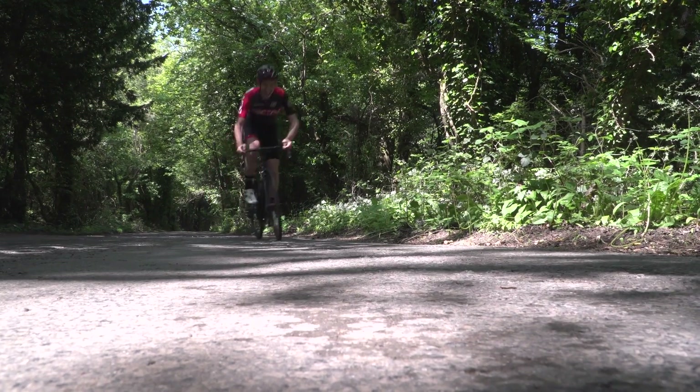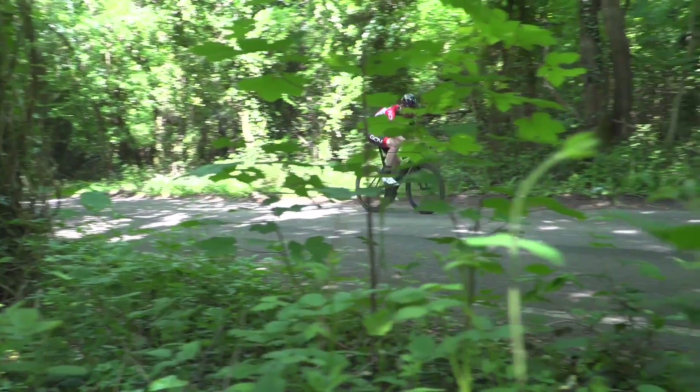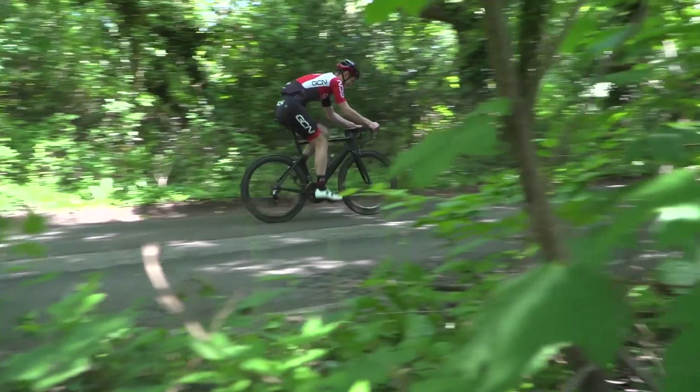I'm joined by Louis Passfield, Professor of Sport Science. Louis has dropped by to help us out with a video we've done over on GCN about cadence when climbing, and we thought that, given we're allowed to geek out here on the tech channel, we would do just that. First question for you: what is an optimal cadence? We were talking about it at length on GCN, but let's go into the science of it. What is an optimal cadence?